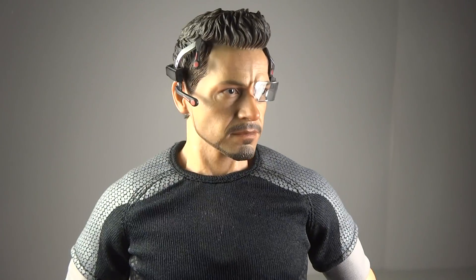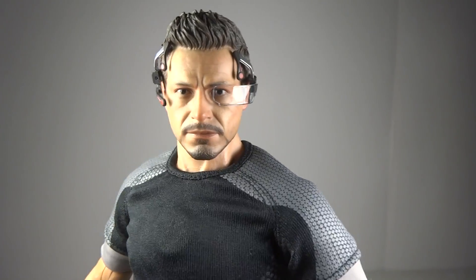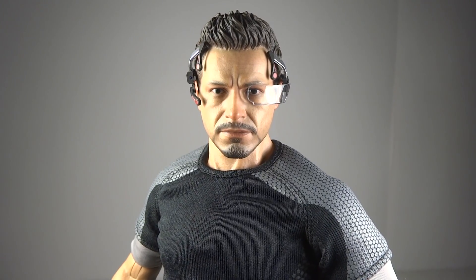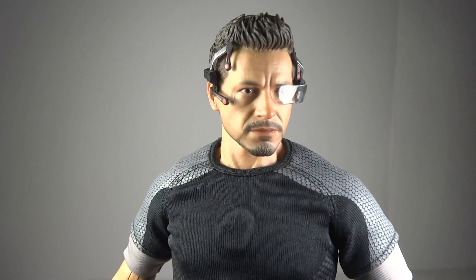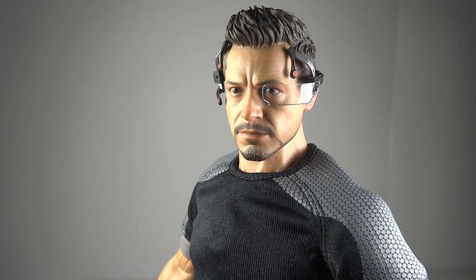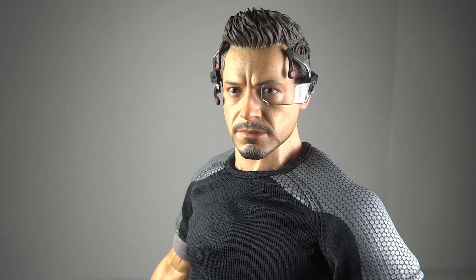Here he is with the control device he uses to control the Mark 42. It looks really nice — completely movie accurate — and fits really well. I actually prefer him with this on; it gives him a cool look. That glass piece is kind of like a magnifying glass. How it works in the movie is really not explained — even the director said it wouldn't really work, since Tony's doing pull-ups while the Iron Man suit walks down the stairs. It's one of those unexplainable things. Overall though, it looks great as an accessory and is very easy to take off and put on.